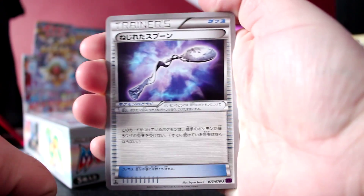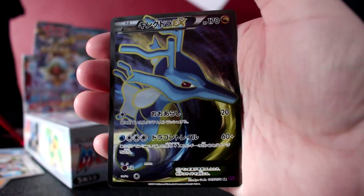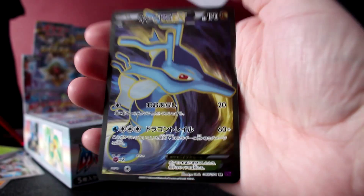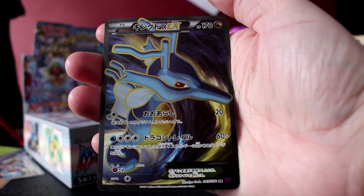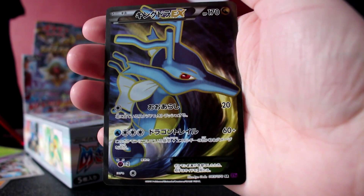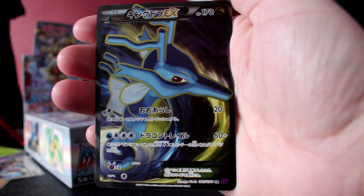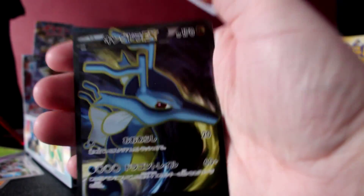And definitely get... oh my god — that is King — it's not Kingdra — it IS Kingdra! It's not Horsea. I literally don't know, but it's an absolutely amazing card and I absolutely love it. At the end of part two, after I have charged my battery, I will go through all the cards that I've pulled.